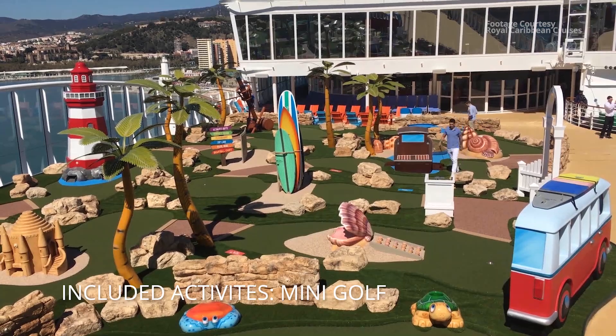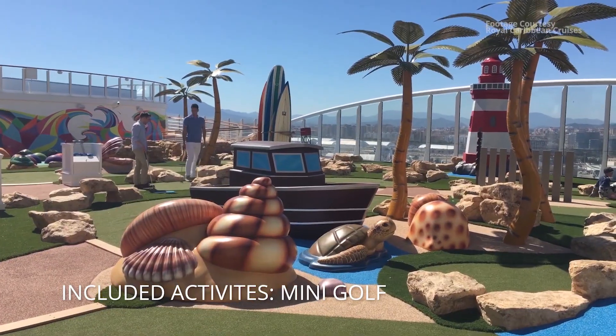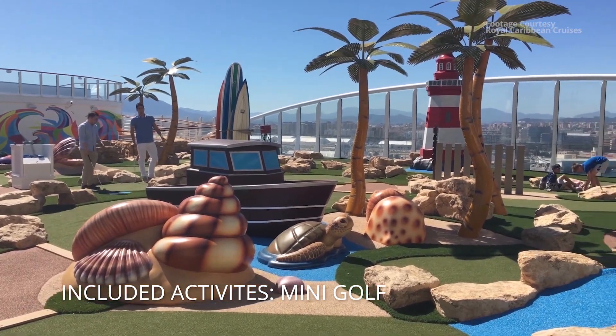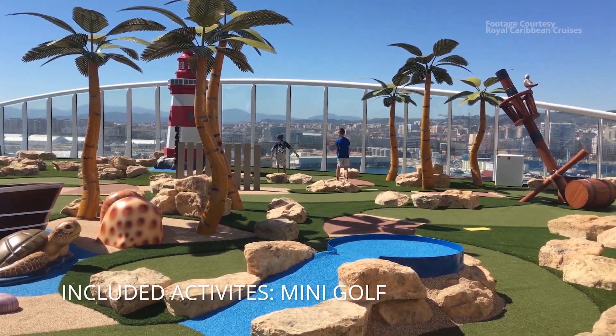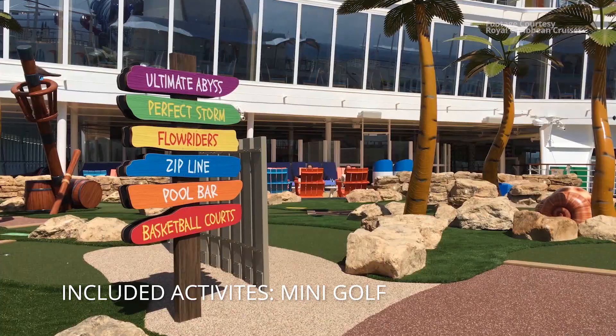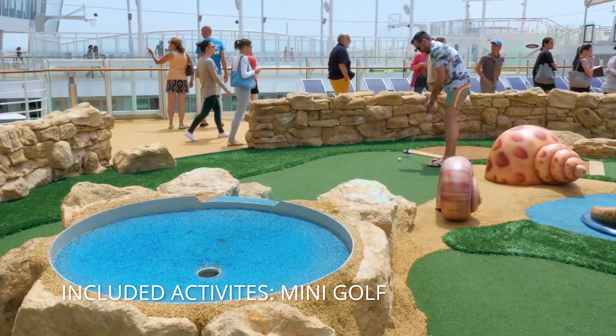Next up is mini golf. A lot of ships have it and Symphony's is no exception — really cool theming and it's spread out, giving you more breathing room. Welcome to the biggest cruise ship in the world; they don't have to put you on top of each other, and I appreciate that.